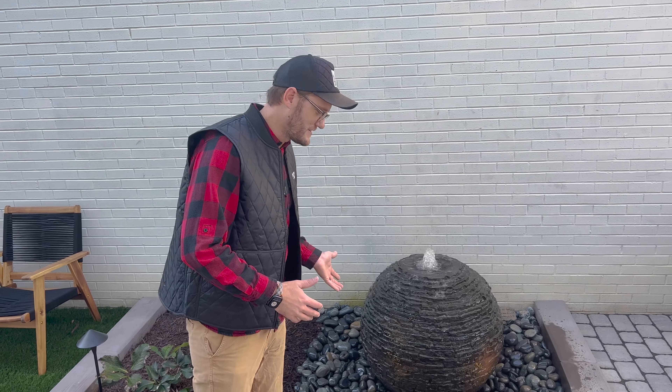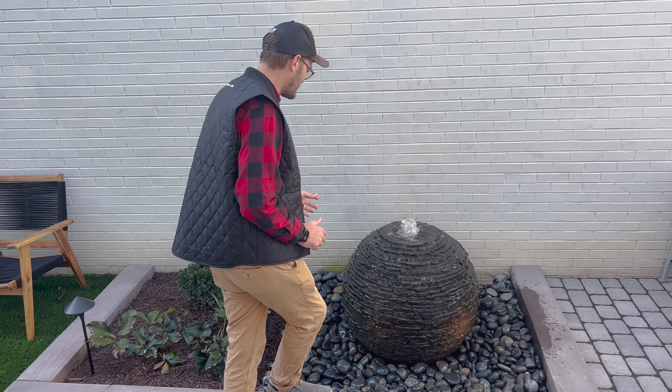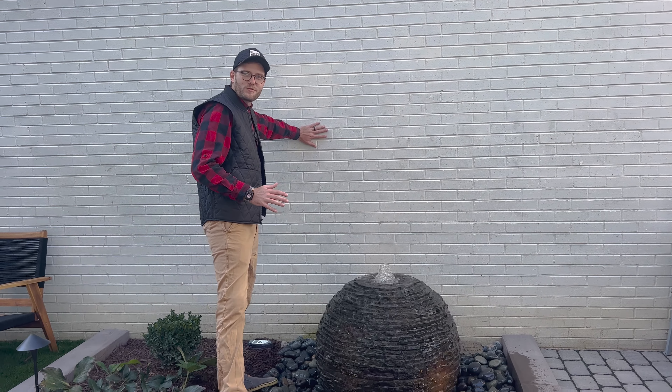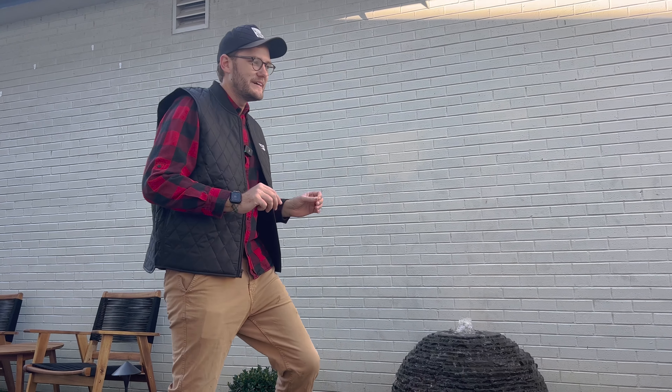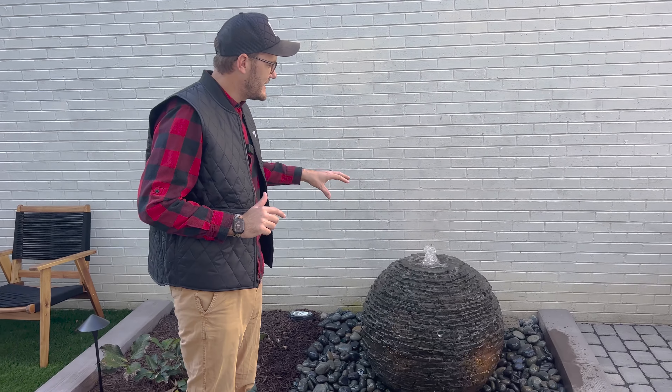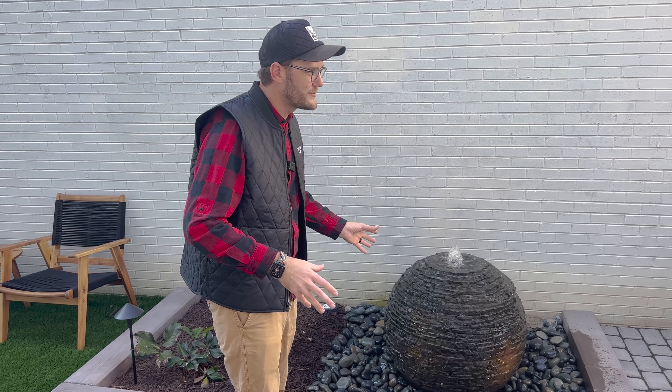The last thing I absolutely love is the fountain. All of these hard walls take that sound and echo and reverberate it into this space — it does not leave. It could be a perfectly quiet day and that thing would almost be too loud. But when you have all of the street noise and everything going on, it actually just adds just enough stereo sound to the space as the water bounces to get out. It cancels out everything that's going on.